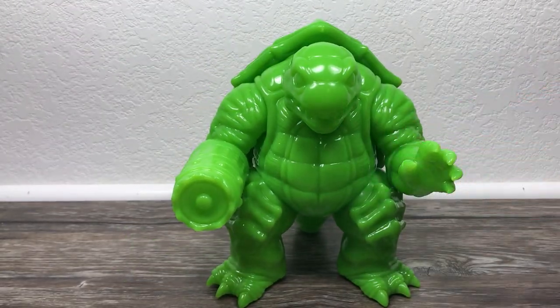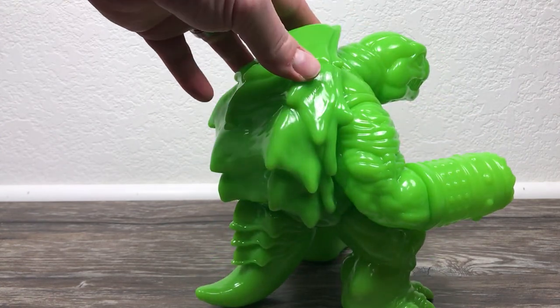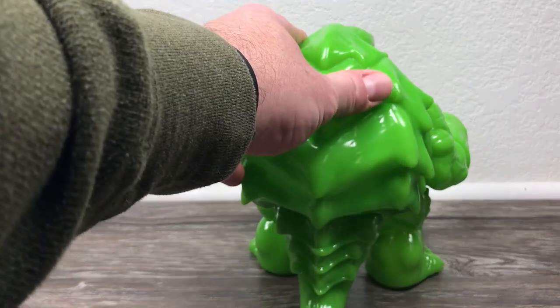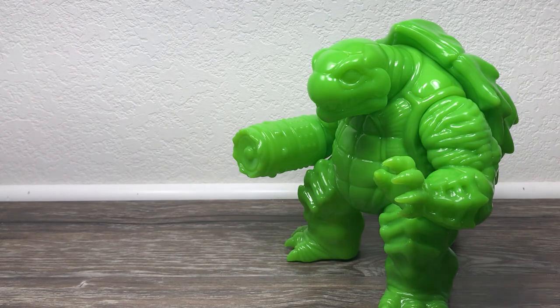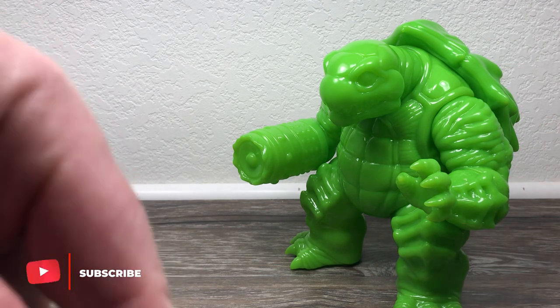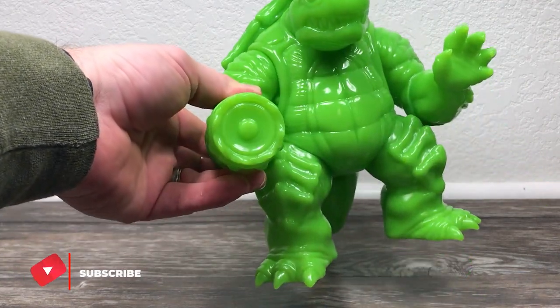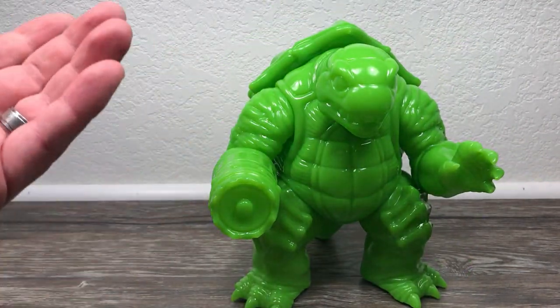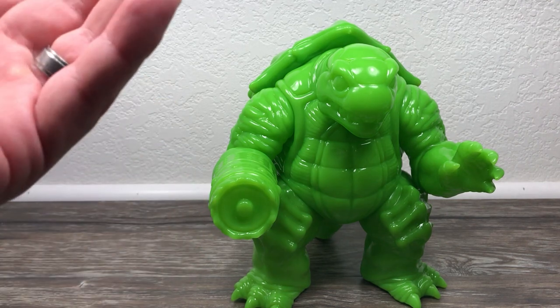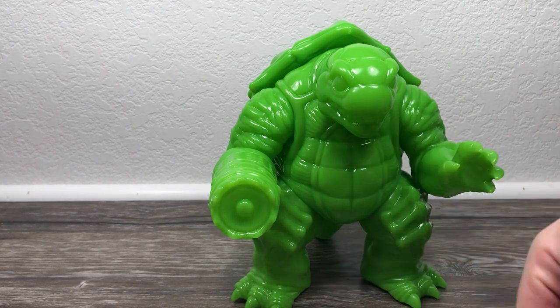He's a giant stomping kaiju ready to rip through a city. Thank you guys for watching — if you are here and not subscribed, I would seriously appreciate it. Hit that subscribe button, go buy this figure, share this video, like this video, and subscribe. Christopher, you rock — this figure is amazing, one of the coolest figures I've seen in a long time, and for the price, it's killer. Thank you all for watching, and as always, peace and hair grease.